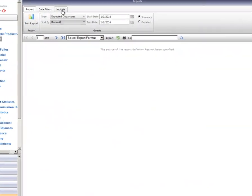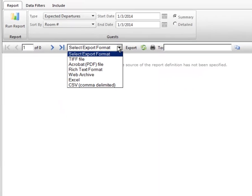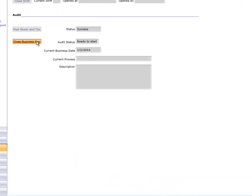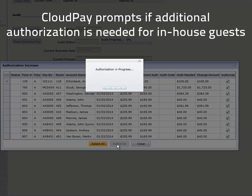Reports are robust, comprehensive, and straightforward. Any report can be printed, emailed, or even exported to an Excel or text file. Formerly time-consuming tasks like Night Audit are streamlined and efficient when using Cloud PM's single-click automated Night Audit.